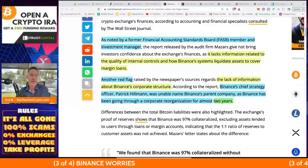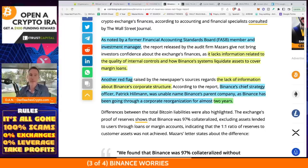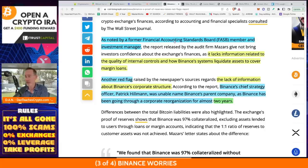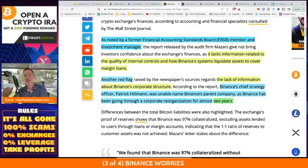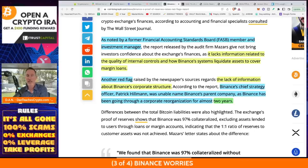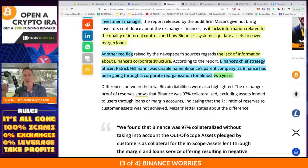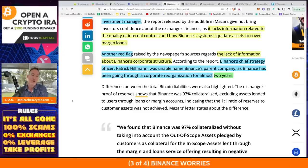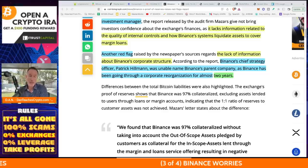Don't use leverage and take profits along the way. As noted by a former Financial Accounting Standards Board member and investment manager regarding the Binance audit: Binance's financials lack information related to the quality of internal controls and how Binance's system liquidates assets that cover margin loans. Another red flag is the lack of information about Binance's corporate structure. Binance's chief strategy officer Patrick Hillman was unable to name Binance's parent company, as Binance has been going through a corporate reorganization for almost two years. Two years seems kind of lengthy — correct me in the comments.